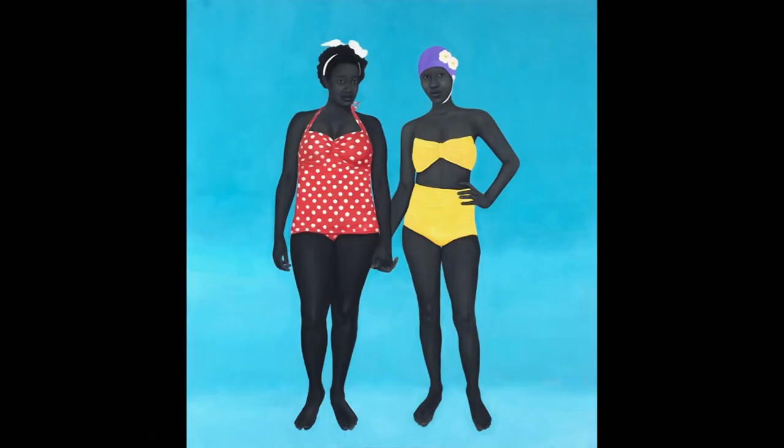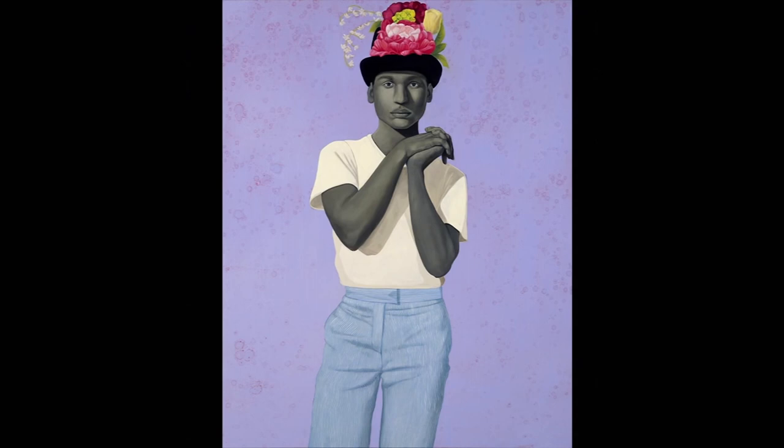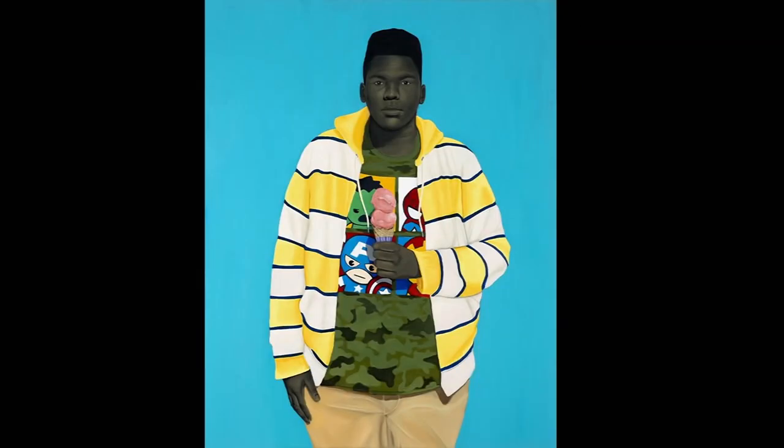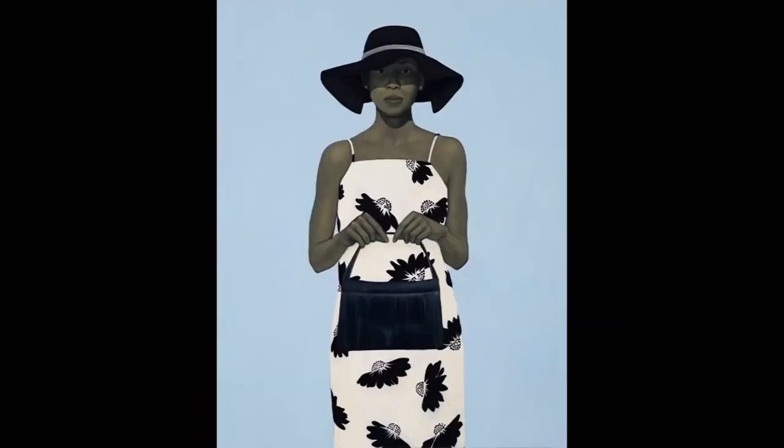I don't place my figures within a context because I want the viewer to have a singular experience with the person in the portrait. The person in the portrait is aware of the viewer and aware that they're in this painting. Since my work is a meditation on photography, a lot of the images taken of African Americans at one point were anthropological — so it's also a critique on that frontal position. It's a soft confrontation. I also hang my paintings a little lower so viewers and the figures actually have a real interaction.